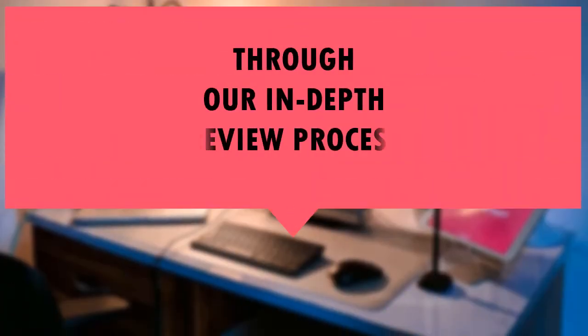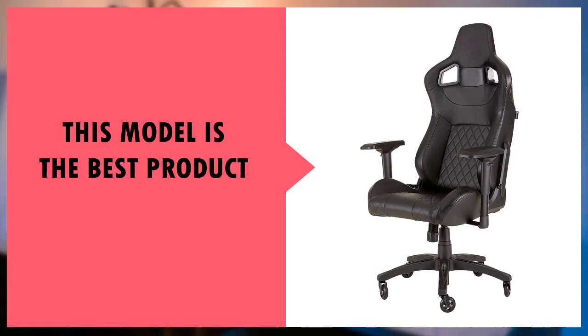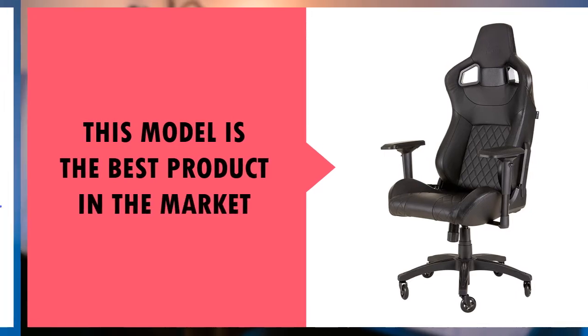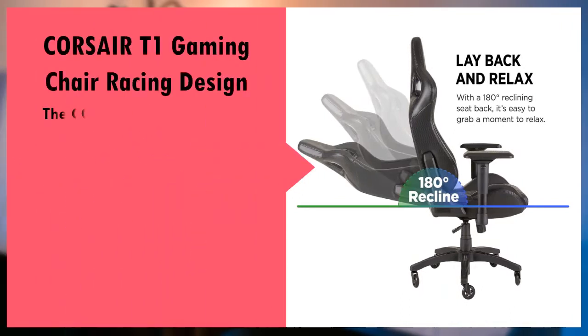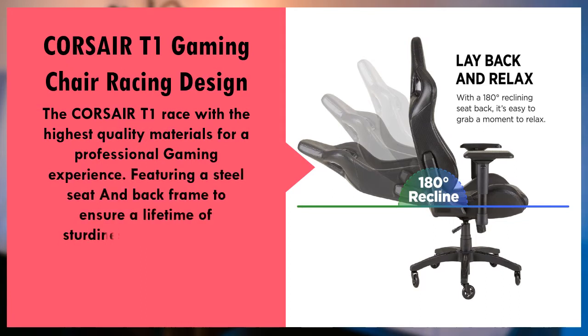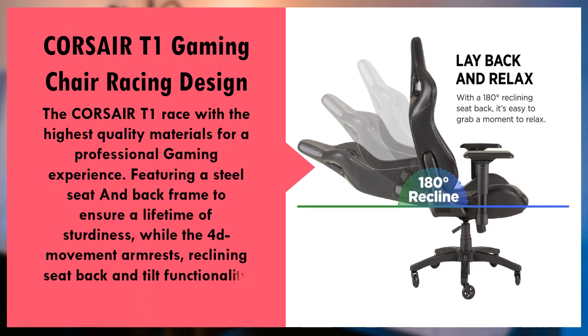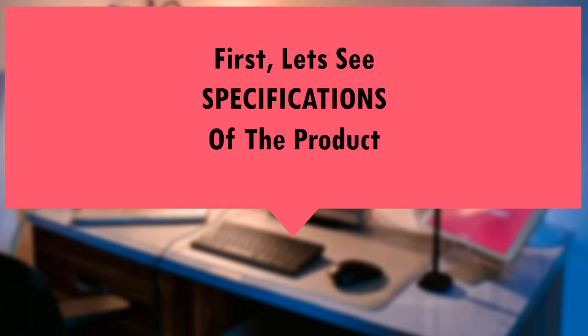Through our in-depth review process, this model is one of the best-rated products in the market today. First, let's see the specs of the product.